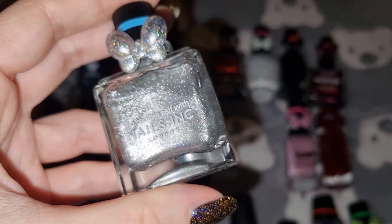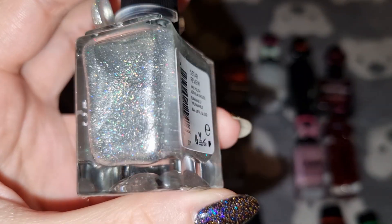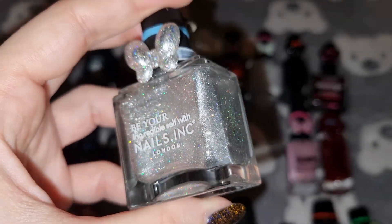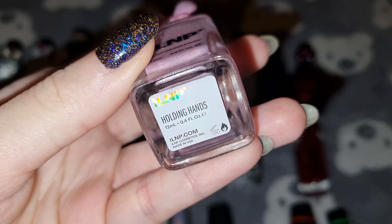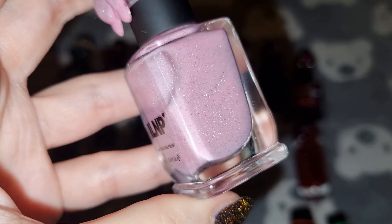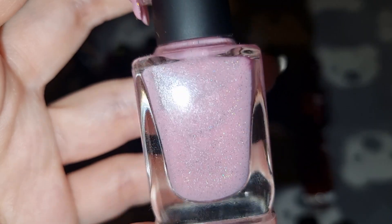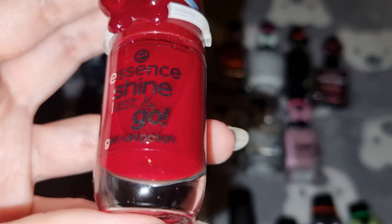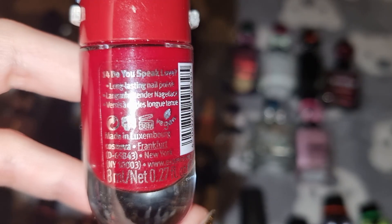This is Nails Inc in 5 Star Review. This is ILNP in Holographic Hands.